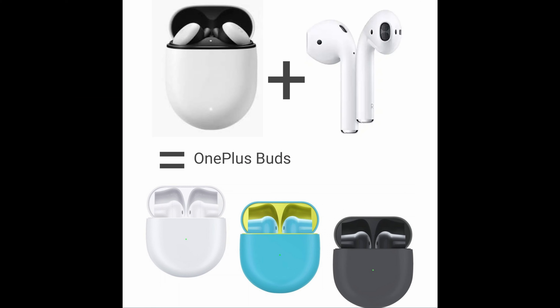They also come in three different colors: white, black, and a blue lemonade-looking color. Black and white are probably the best looking; the blue one doesn't look bad but it's kind of kiddish — a little bit like a toy.